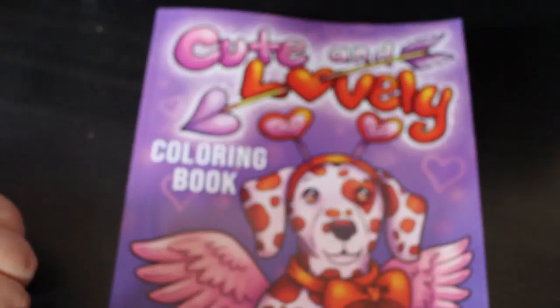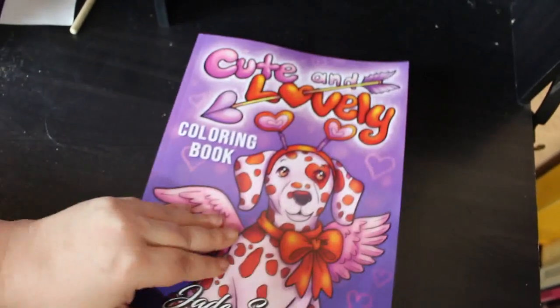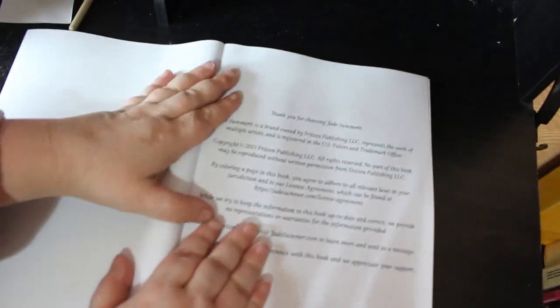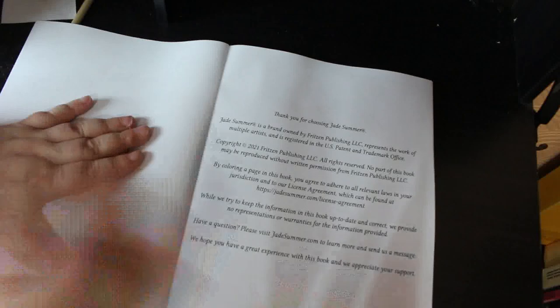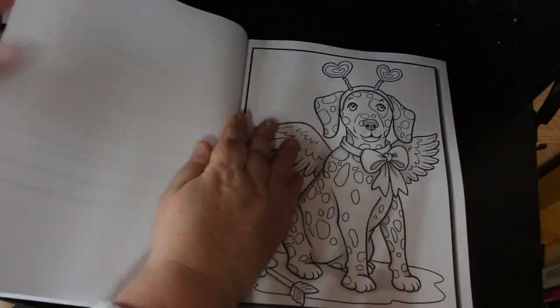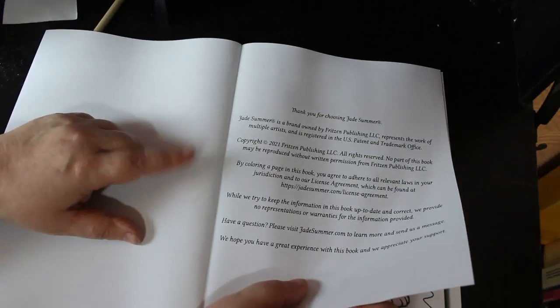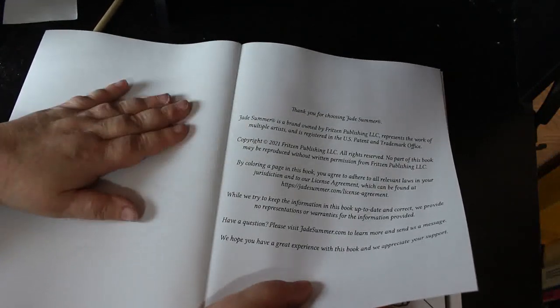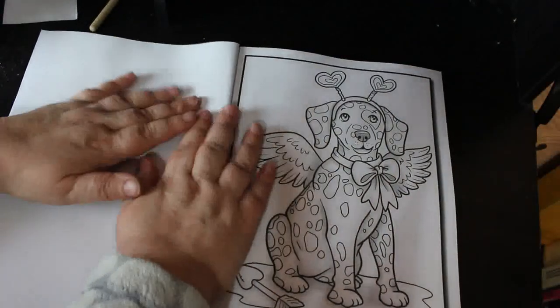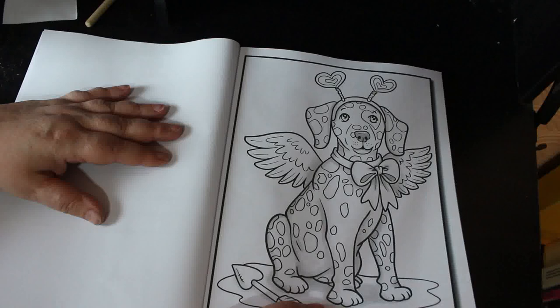I haven't looked at this yet — it's literally arrived this morning. So let's have a look. Jade Summer is back on Amazon; I got this from Amazon. Now, as you'll notice, they have not put the artist in here like they were before the issue they had with Amazon, but it's going to be one of those two previous artists.